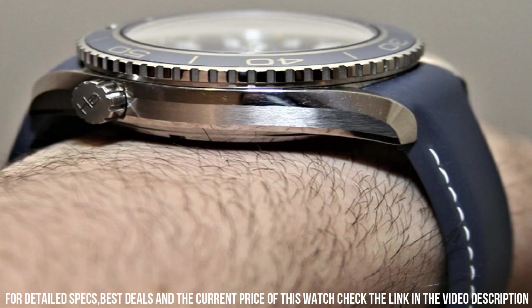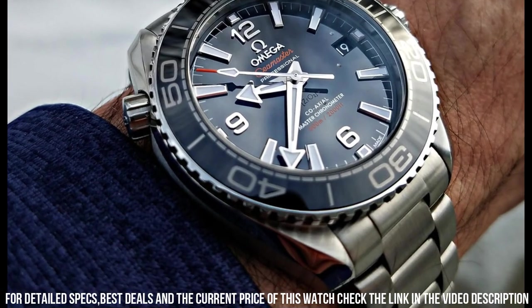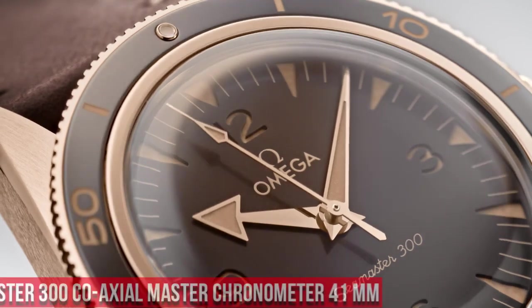Bracelet color: silver. Dial color: blue. Bezel material: ceramic. Calendar function: date. Equipment: chronometer. Weight: 300 grams.